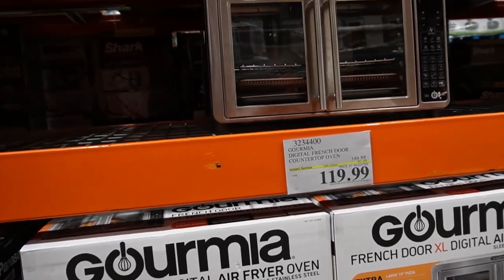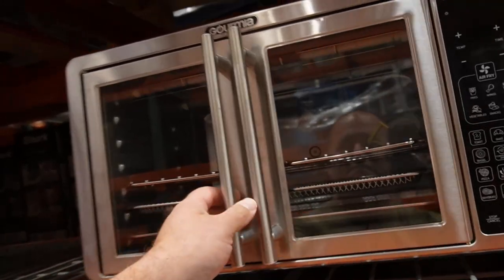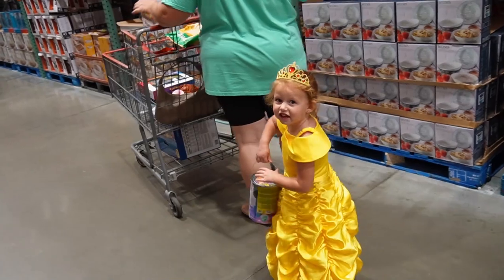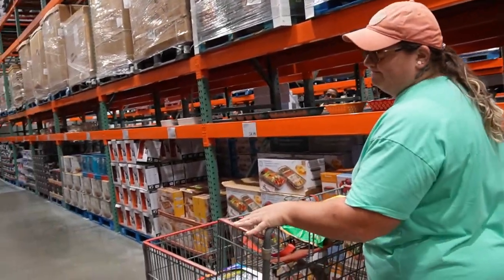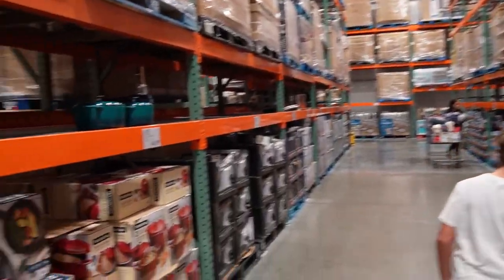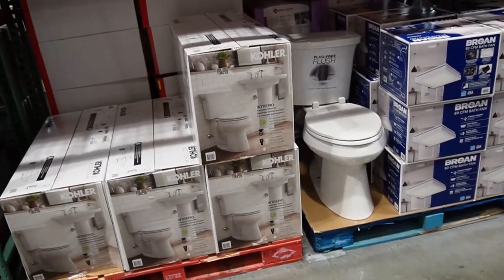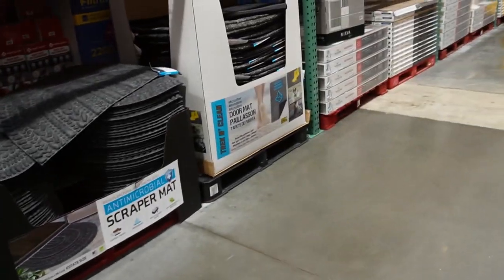Do you ever walk through Costco and just feel like you're gonna make dumb purchases, like buying an air fryer? My princess is a princess while we're here at Costco. Can we get a spin? Shelly's like, are you shopping right now? Pretend shopping. Did I ever mention I love Costco? Let's buy a toilet, Shelly. Here's a six-pack of towels — they're nice and rough, my favorite.